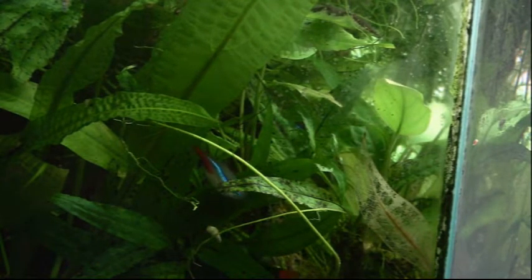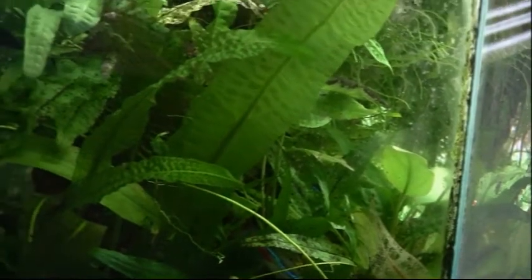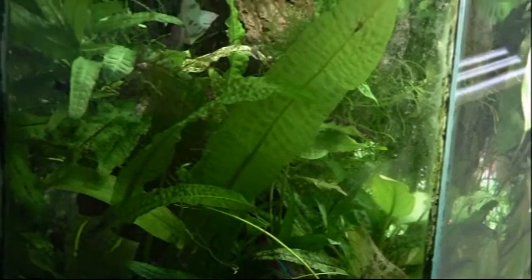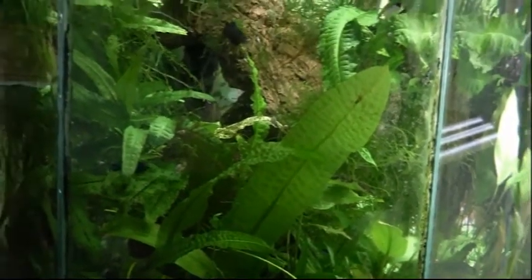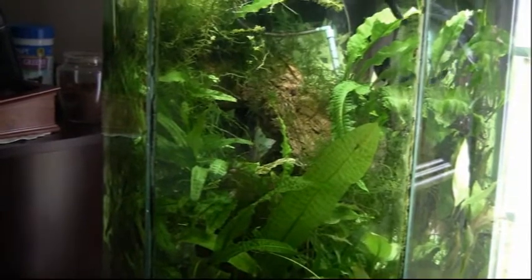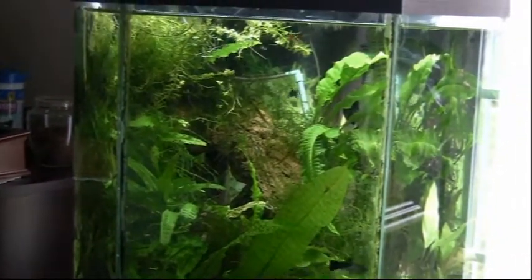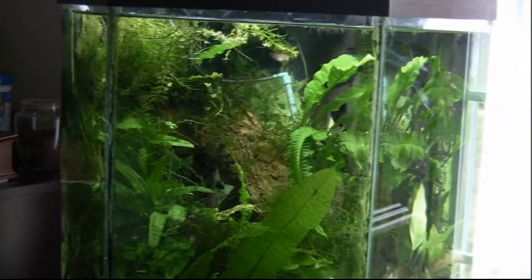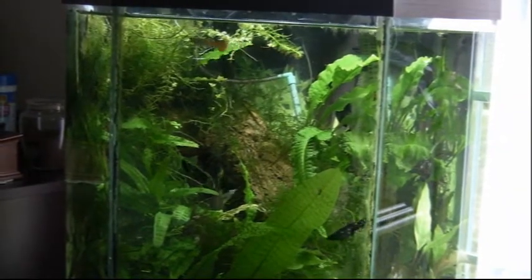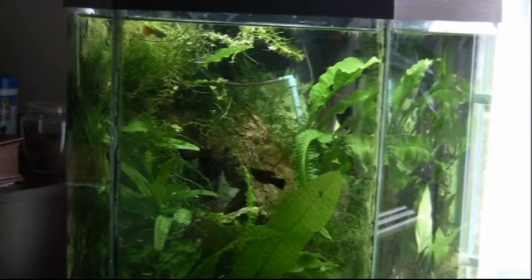This tank here in my office gives me something to turn around and be interested in — I've probably been able to watch and enjoy this tank more than any other. So that's an update from here, February 20th, 2018. Thanks for watching.